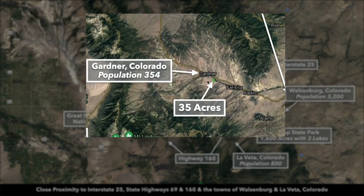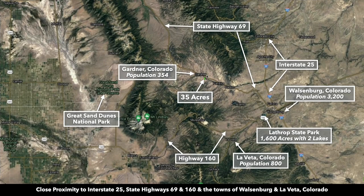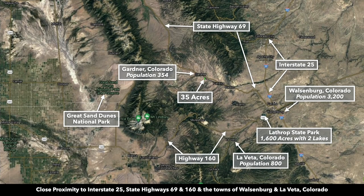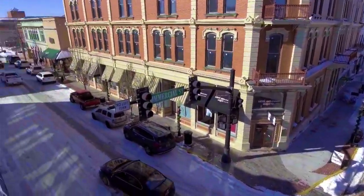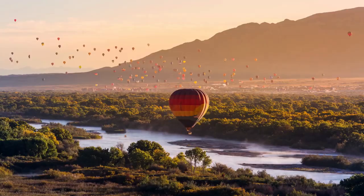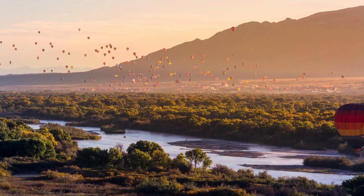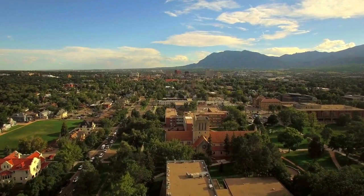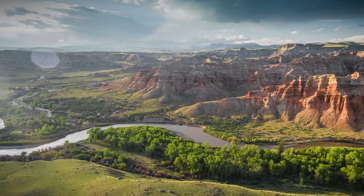To give you an idea of where the property is located, this is the 35-acre parcel right here. There's the town of Gardner, just north of the property, with a population around 350 people. There's the paved Interstate 69. If you take Highway 69 to the east, you're going to intersect with Interstate 25. Interstate 25 runs north and south along the Front Range. It will take you south to Trinidad, then into the state of New Mexico, and north to Pueblo, then Colorado Springs, on up into Denver, and even up to Wyoming.